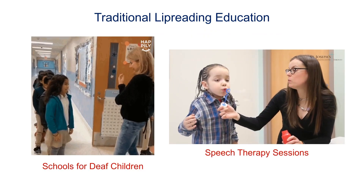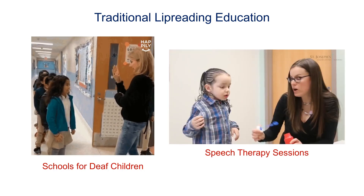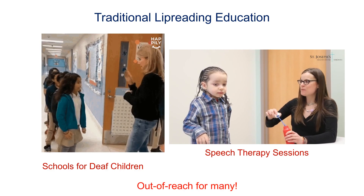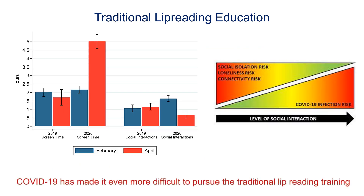Traditionally, lip reading training is generally imparted in schools for people suffering from hearing loss and during speech therapy sessions. However, these physical modes of education have limited reach. This is especially true in the current scenario where the advent of the pandemic has greatly limited social interaction.